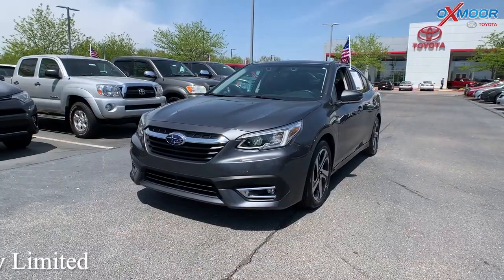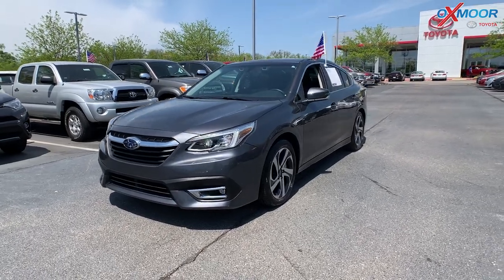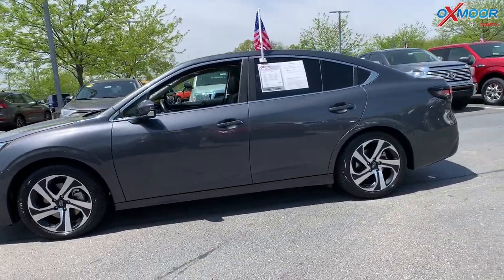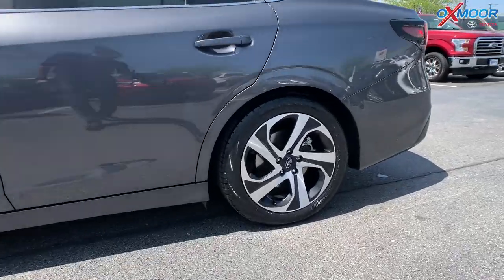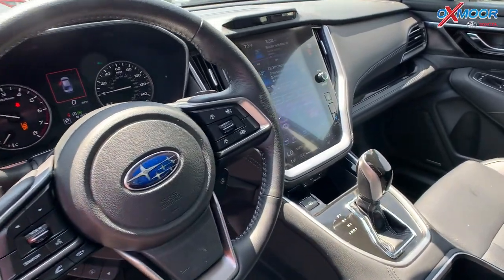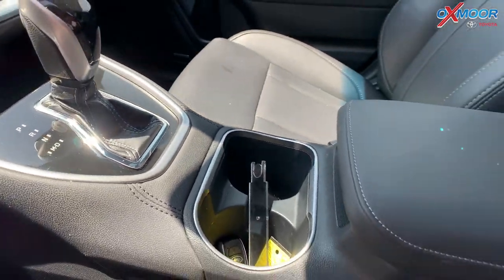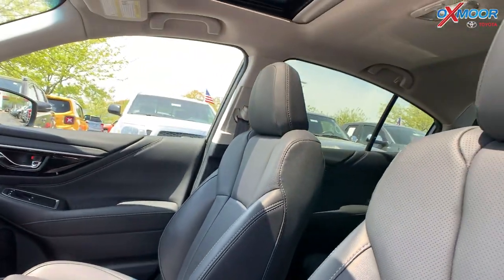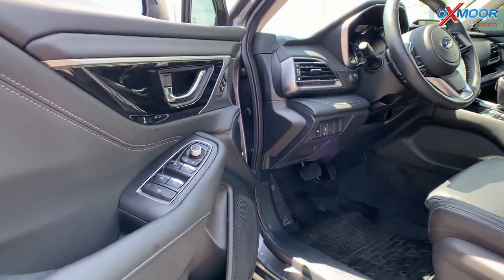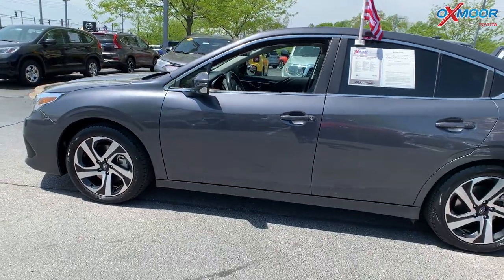Our last vehicle is a 2021 Subaru Legacy Limited, all-wheel drive. The exterior color is in gray. There are 18-inch alloy wheels. You're going to have the Subaru Starlink with an 11.6-inch multimedia display and black leather interior. Mileage on this one is 16,386 miles and the price is $35,000.